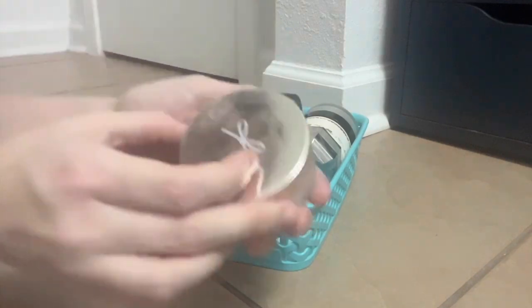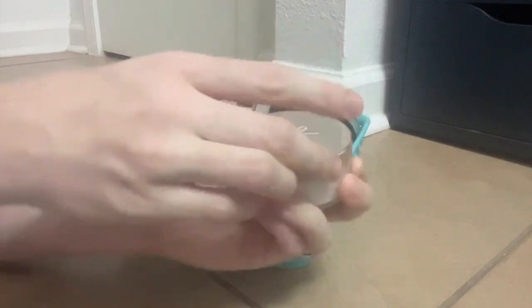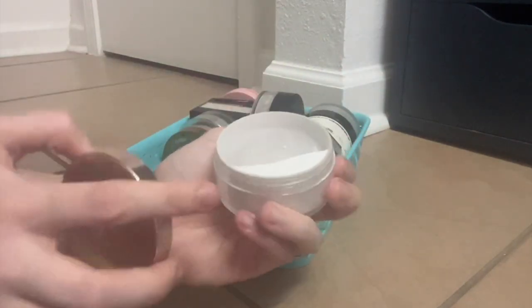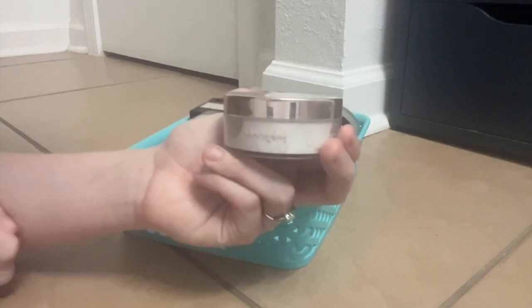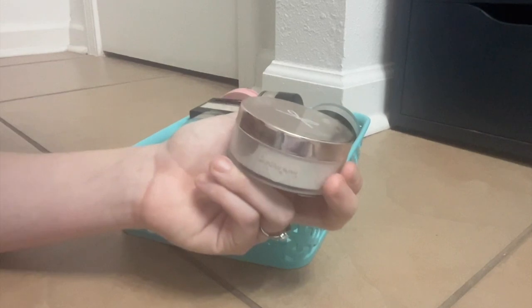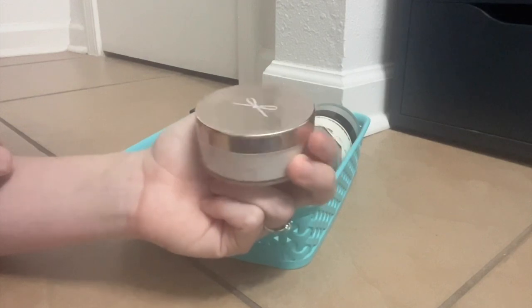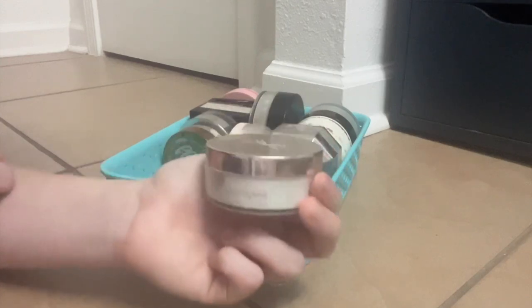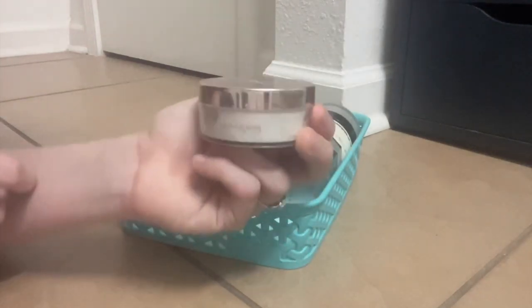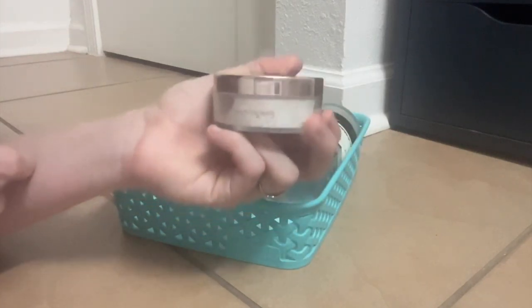This was a surprise find in a BoxyCharm ages ago — this is the Ciate London Everyday Vacay Loose Powder. The thing that's so impressive about this is that it is so unbelievably fine. This is the finest powder I've ever used — it's imperceptible, it is so thin. That works amazingly for never having cakey-looking under eyes. If I'm working with a concealer that I just feel like looks a little bit thick and I want to put the least amount of additional product on my under eyes possible, this is such a great go-to. If you ever find this, highly recommend.